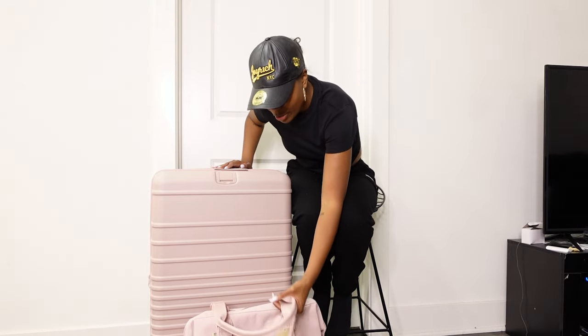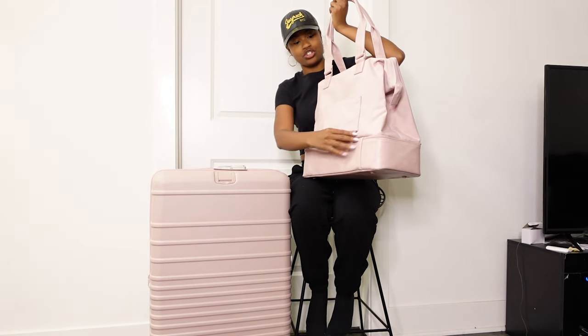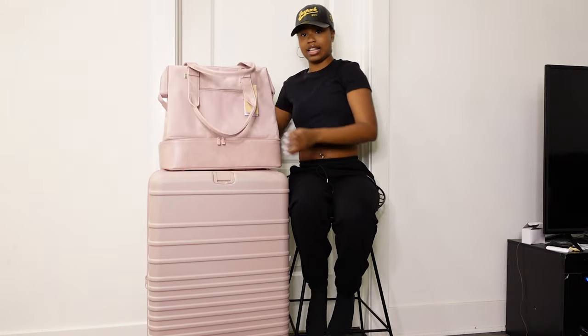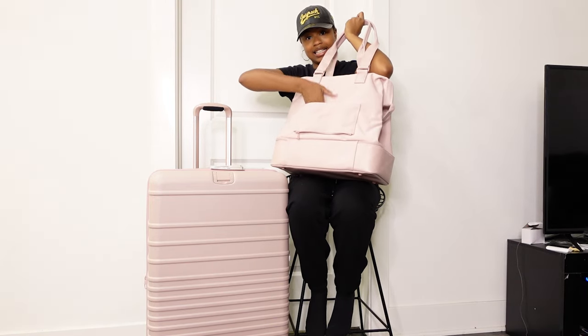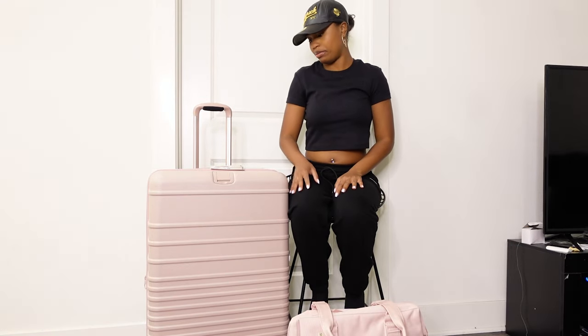If not, I'll use it to carry my purse or any bags I have. With this Weekender bag, it has this pouch part that you can either keep open to go onto your suitcase handle, or you can zip it and use it as a pocket.